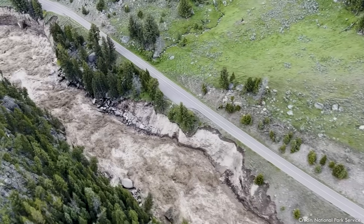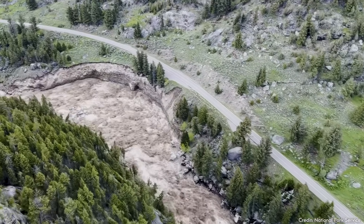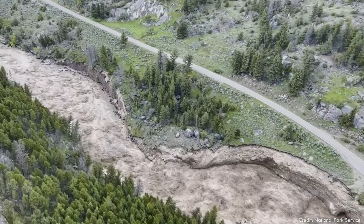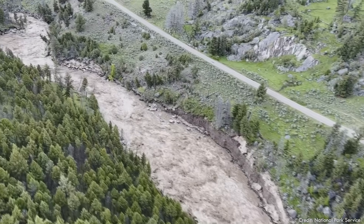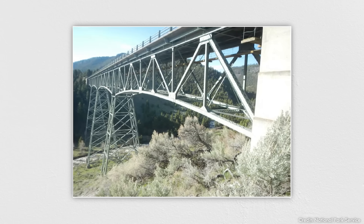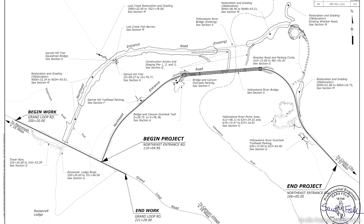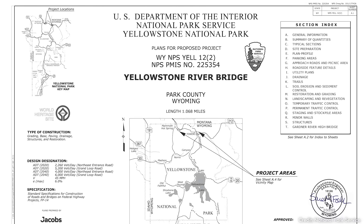Damage in these areas will also be the most challenging repairs to complete, likely requiring completely new roadway alignments that will come with environmental and archaeological studies, public feedback, permits, geotechnical studies, and careful design — all before construction begins. As an example, the Yellowstone River Bridge Replacement Project started planning and design in 2019 and was set to start construction this year, until floods delayed the project. That's a roughly four-year pre-construction phase.